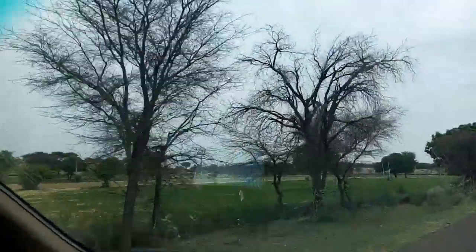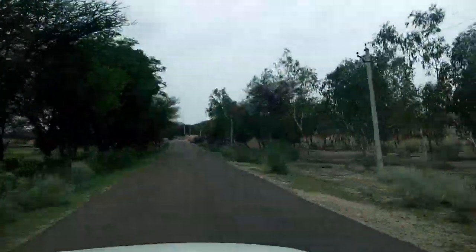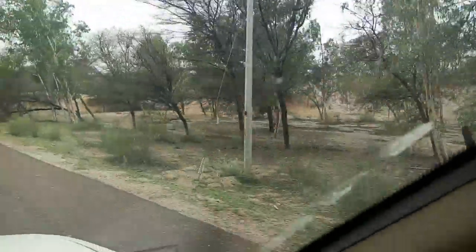This is guar and it is used for fracking. Bikaner district is a major producer of guar. You can also see a cluster of eucalyptus trees here.